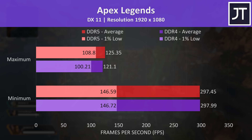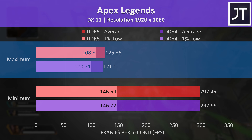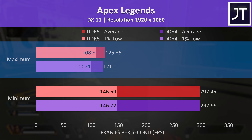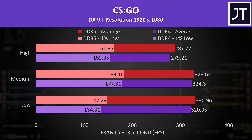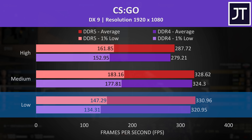Apex Legends was tested with all settings at either minimum or maximum, as it doesn't have built-in setting presets. Both laptops were maxing out at the 300 FPS frame cap at minimum, but the DDR5 laptop was ahead at max settings. There's only a 4 FPS difference, which is a rather small 4% uplift, but there's a larger 9% boost seen in the 1% lows, so a more stable experience with DDR5. CS:GO was also faster with DDR5 memory, though for some reason the 1% lows were actually worse with all settings at minimum, but this pattern was seen on both laptops.